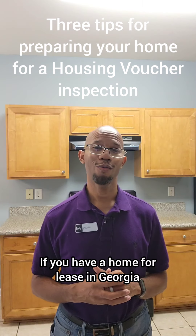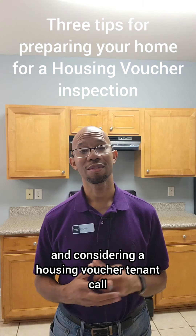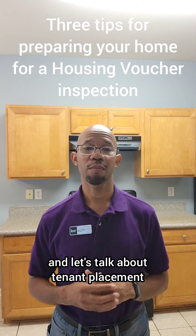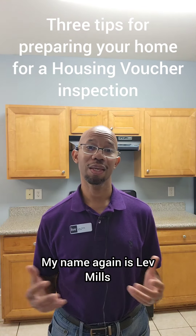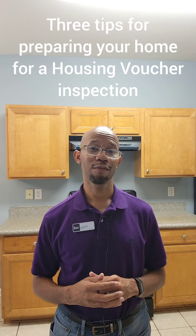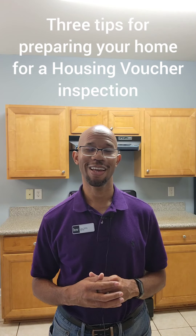If you have a home for lease in Georgia and are considering a housing voucher tenant, call or text me today and let's talk about tenant placement. My name again is Lev Mills and my cell phone number is 678-590-5999.